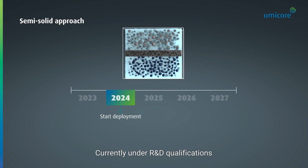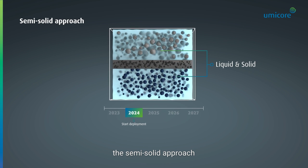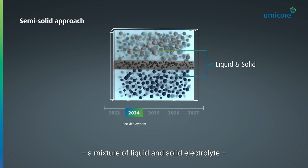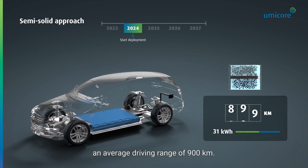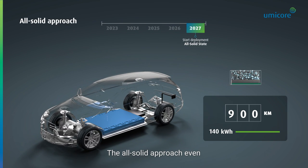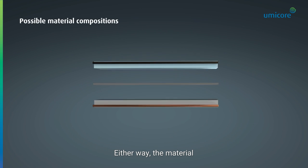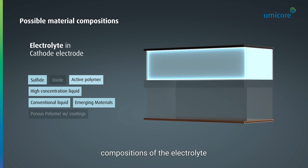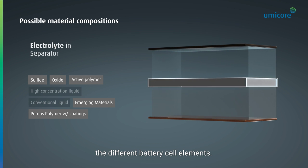Currently under R&D qualification and to be deployed in the coming years, the semi-solid approach — a mixture of liquid and solid electrolytes — can give electric vehicles an average driving range of 900 km. The all-solid approach even reaches the 1,100 km driving range. Either way, the material compositions of the electrolyte are vast and variable within the different battery cell elements.